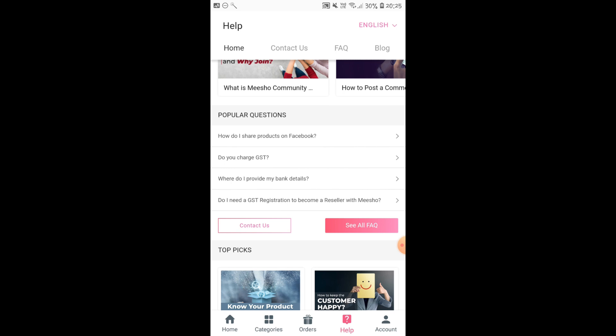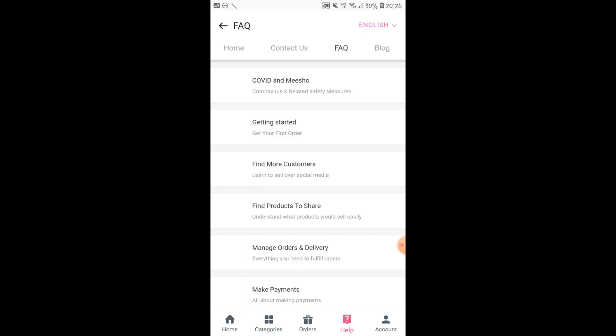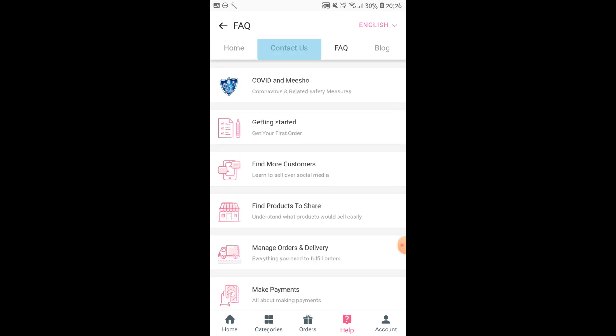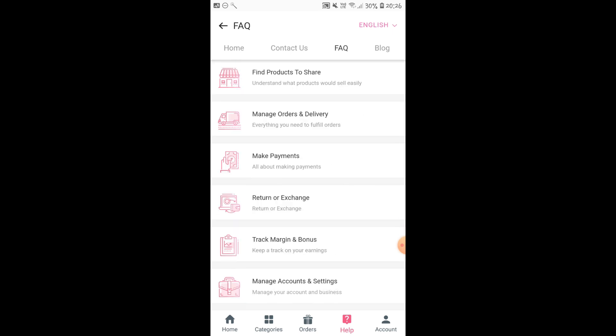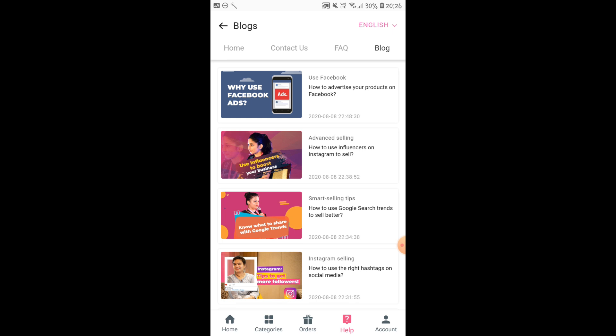Here I am under the help option where a lot of questions are already answered. You will see the Contact Us tab and FAQs — frequently asked questions. If you have any questions related to shipping, how it works, or cash on delivery, you can go through everything before you actually start. Most of it is available here and it's very self-explanatory. There are also videos about how you can promote your products. That's how simple Meesho is.